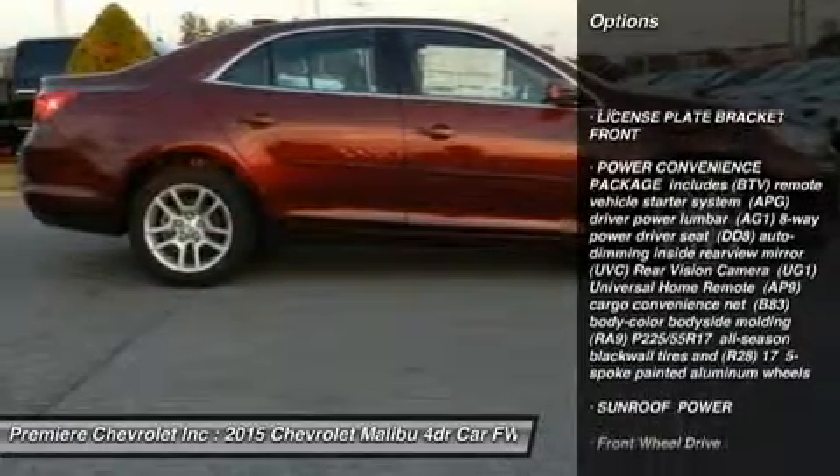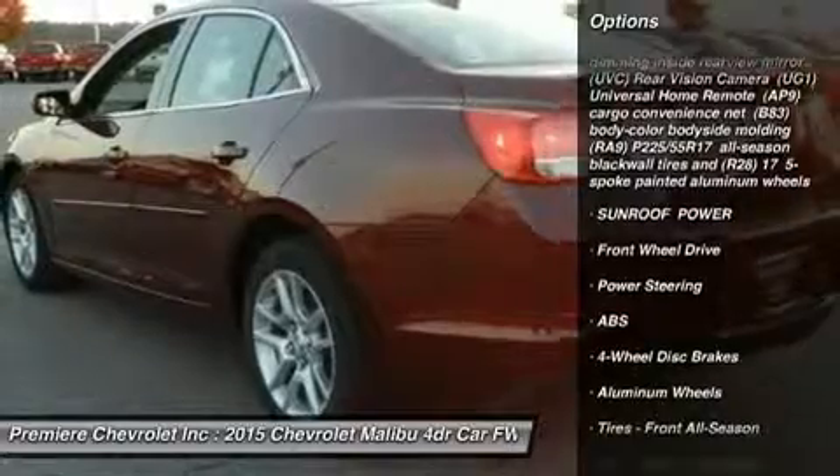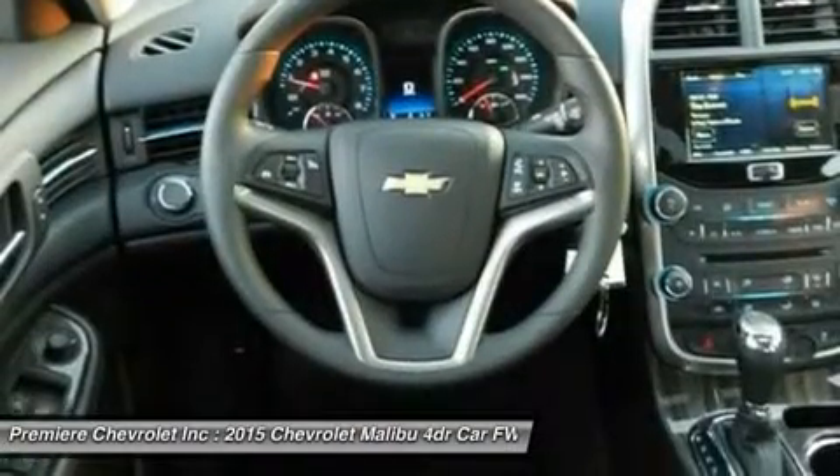Stability control, steering wheel audio controls, traction control, anti-lock braking system, air conditioning, adjustable steering wheel, power steering, driver airbag, keyless entry, aluminum wheels.